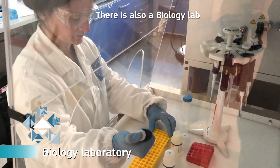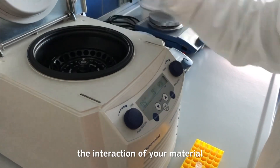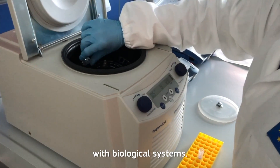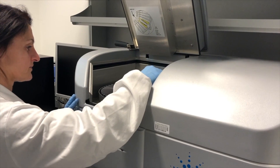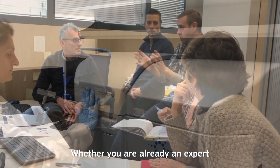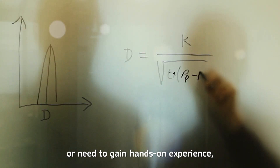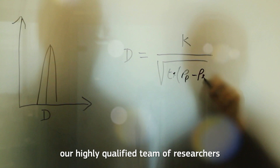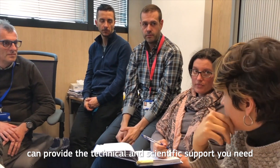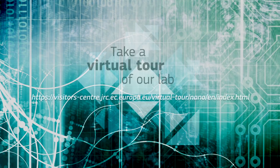There is also a biology lab where our experts will assist you to understand the interaction of your material with biological systems. Whether you are already an expert or need to gain hands-on experience, our highly qualified team of researchers can provide the technical and scientific support you need to use our facilities.